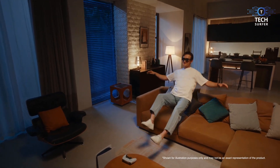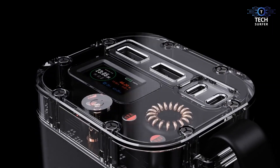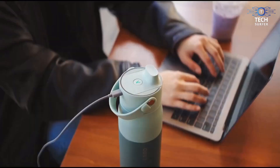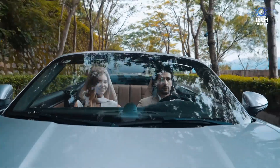Welcome to Tech Surfery, your ultimate destination for cutting-edge tech insights. Today, we're diving into the top 10 most interesting technologies that will blow your mind. From mind-bending AI innovations to gadgets straight out of a sci-fi movie, we've got some jaw-dropping breakthroughs you don't want to miss. Get ready to explore the future, one amazing invention at a time.